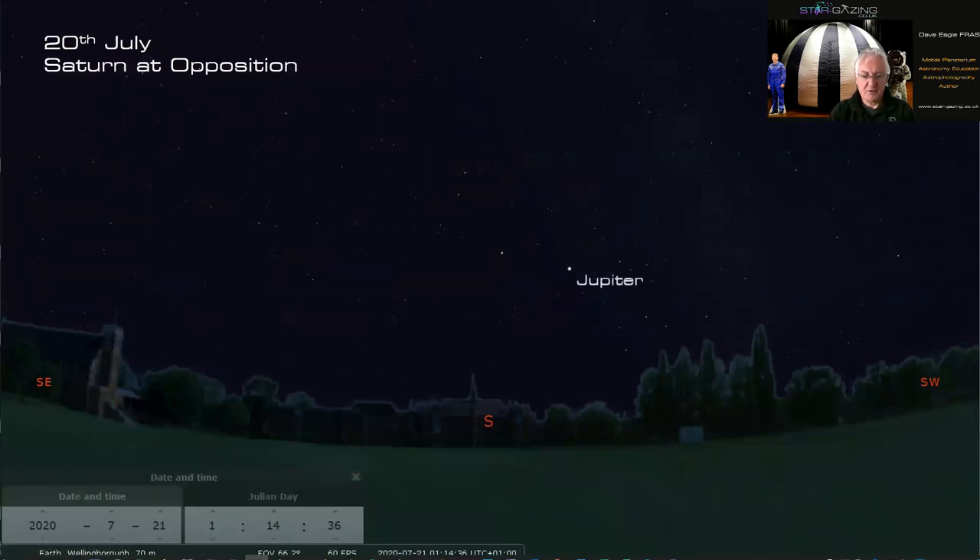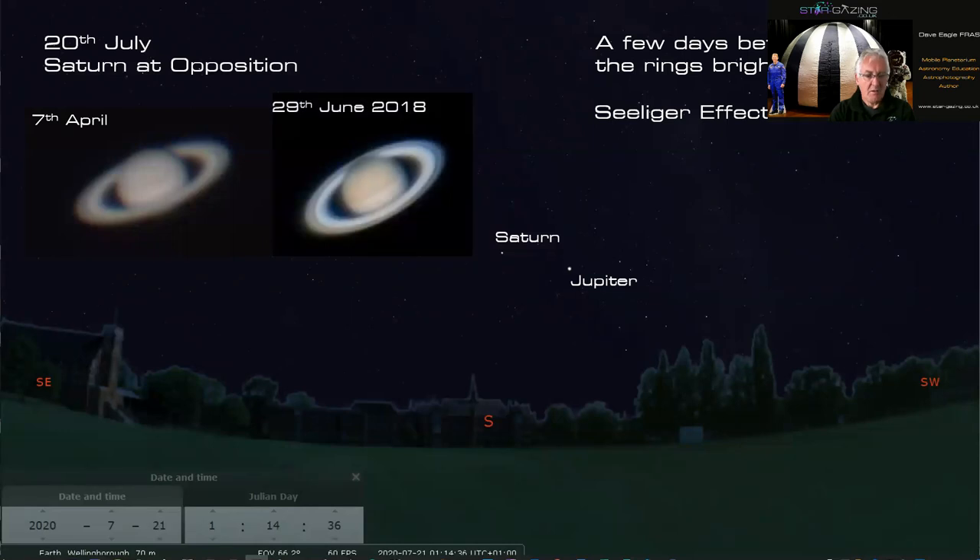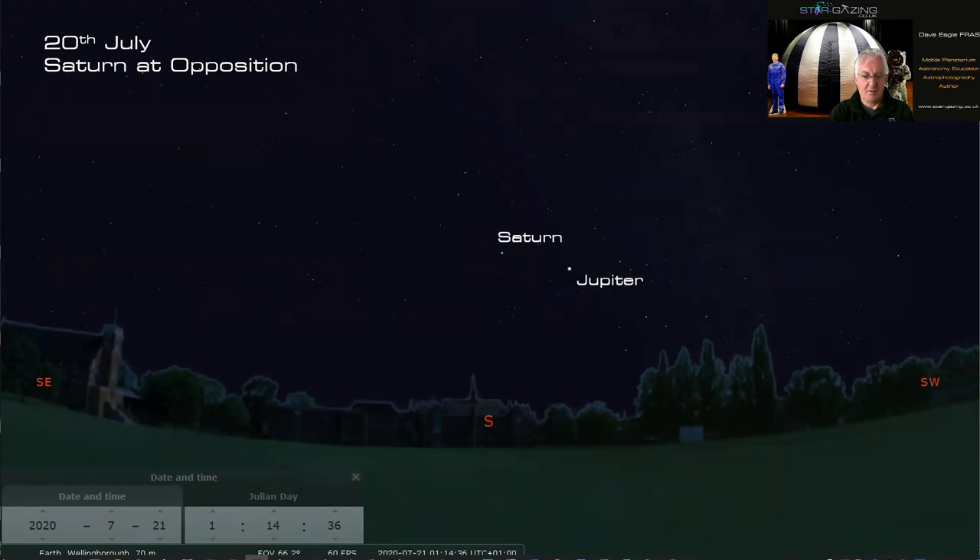On July 20th Saturn is at opposition — we've got both Jupiter and Saturn in the south at their best around this time of year. A few days either side of Saturn's opposition the rings get much brighter because there are fewer shadows on the ring particles — this is known as the Seeliger effect. See if you can notice the rings brightening as it approaches opposition. Here's a picture I took in April showing the rings' angle; compare it to a 2018 image where the rings are starting to close up and will get less impressive over time.